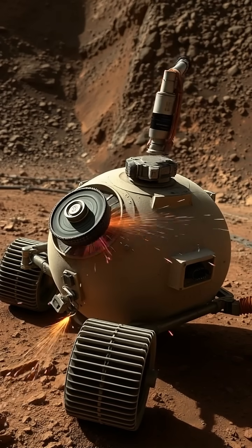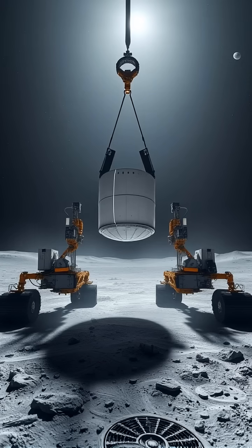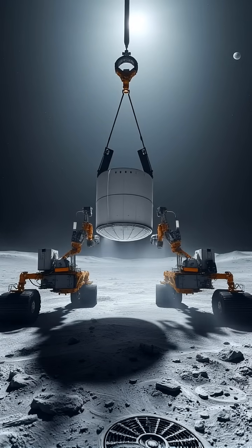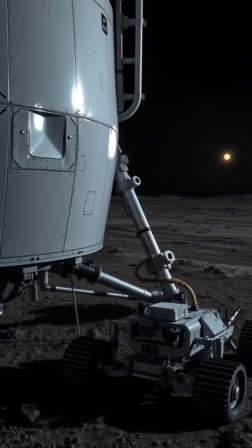The moon's ultra-weak gravity — just one-sixth of Earth's — makes every movement a delicate ballet. Even a gentle nudge could send a rover drifting.